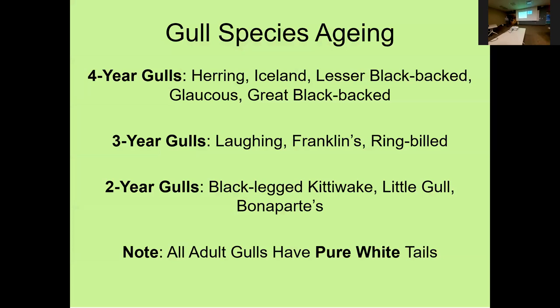One thing of interest: you can break down all 11 species — and pretty much all gulls in North America — by the number of years it takes to achieve adult plumage. Larger gulls are four-year gulls; medium-sized gulls are three-year gulls; and the smallest gulls are two-year gulls.